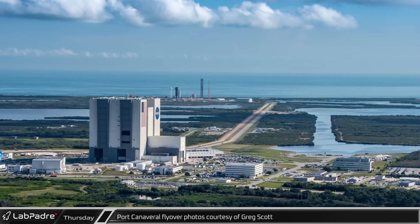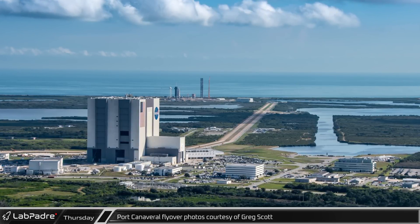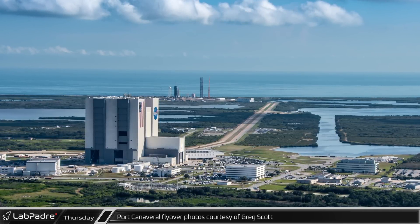This week, we are happy to once again bring you an update from the Cape, thanks to some great aerial shots from Greg Scott.